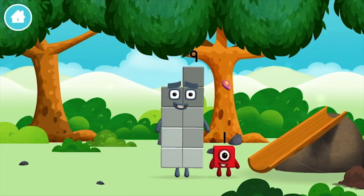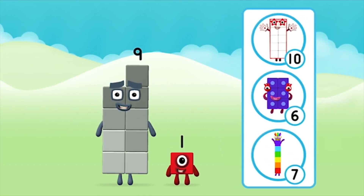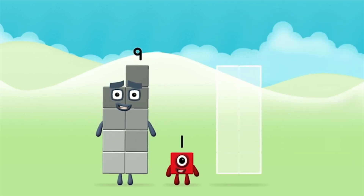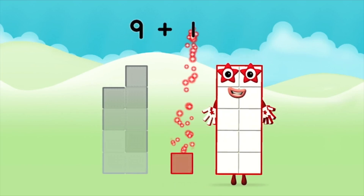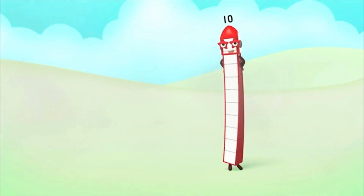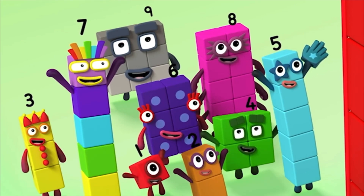Which number block did you find? I am one. Which number block do you think adding these together will equal? Great! Can you add the number blocks together? Nine plus one equals ten. Marvellous! You made number block ten. Ten, ten, ten again — ten, ten, ten again.